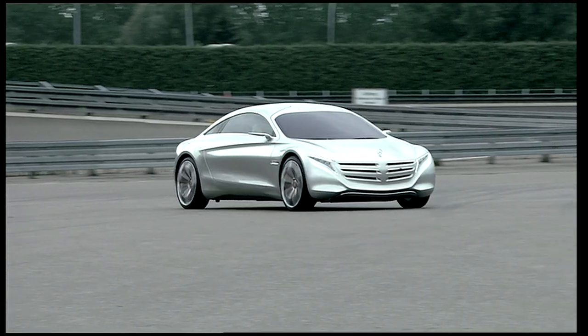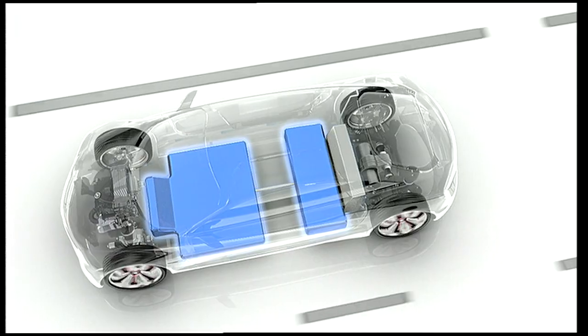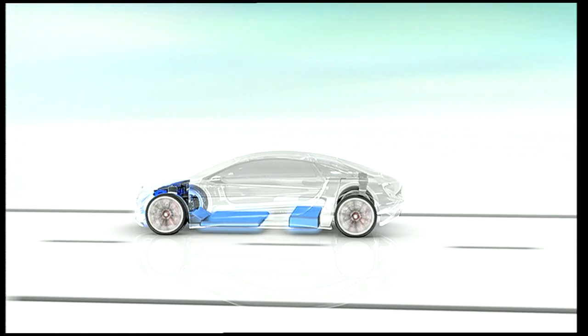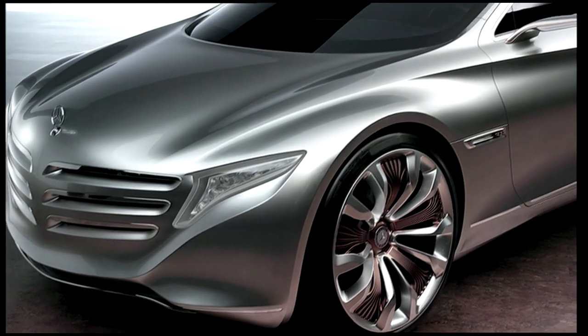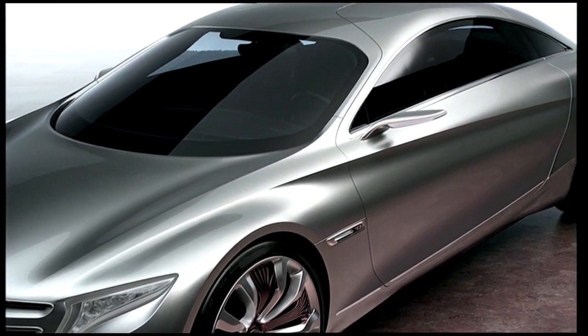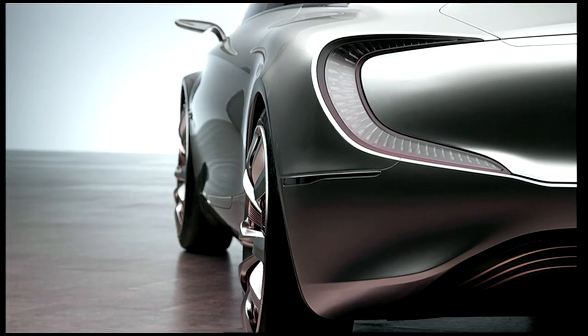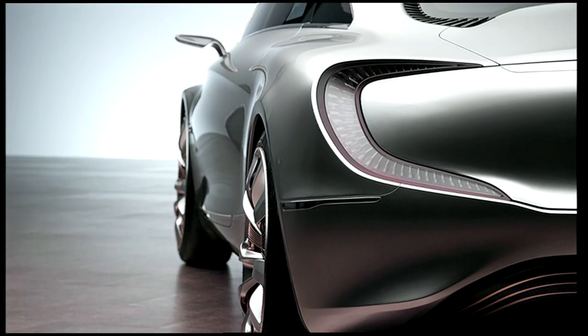Here are the specs of the future Mercedes-Benz. Revolutionary tank technology: a structure-integrated hydrogen composite storage unit. The body shell features innovative lightweight hybrid construction with a high proportion of fiber-reinforced plastics and an intelligent mix of carbon fiber, aluminum, and high-strength steels.